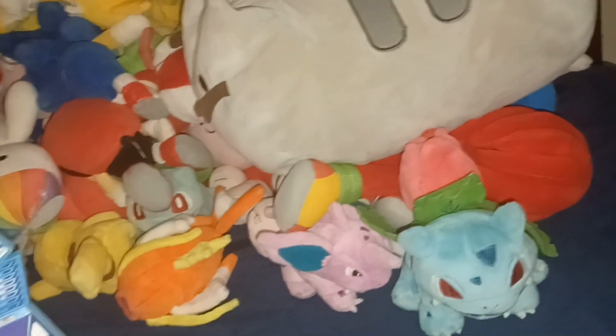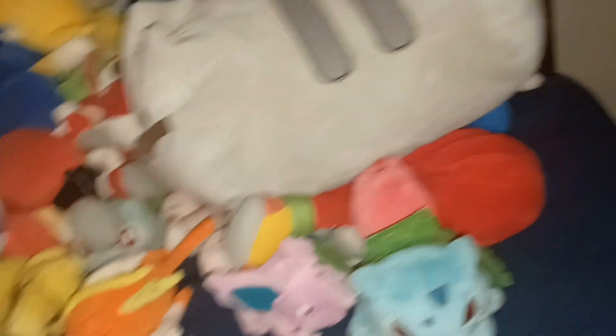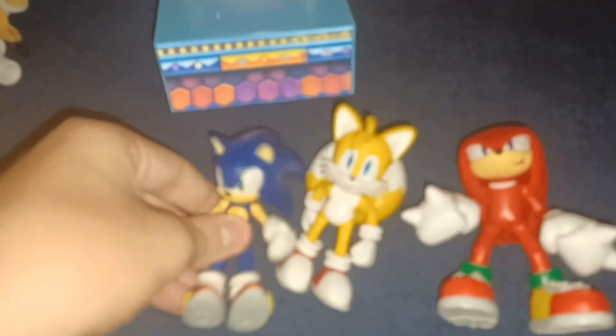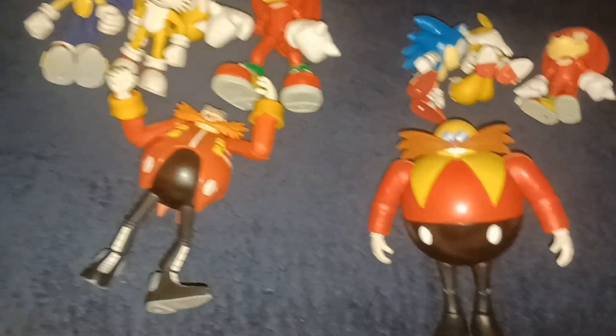Here's the classic trio with the modern trio — the original group of three: Sonic, Tails, and Knuckles, modern and classic. And then modern and classic Eggman and Robotnik.